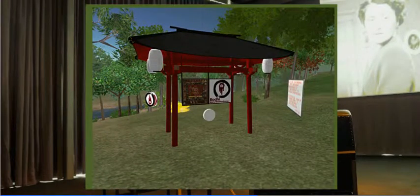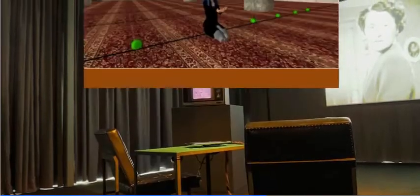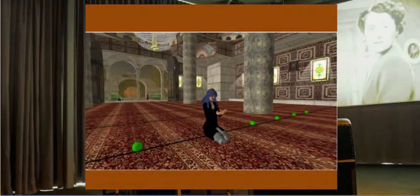Bodhi Island in Second Life was a large island devoted to teaching, speaking, and archiving about Buddhism. The idea of prayer in a virtual space — this is one of the mosques in Second Life where you can see an avatar performing a prayer.